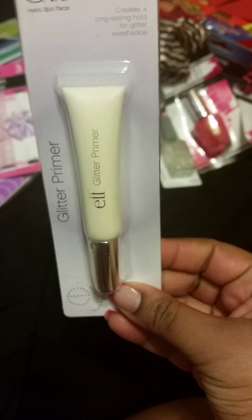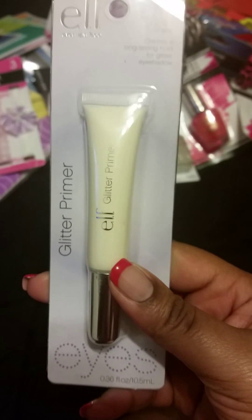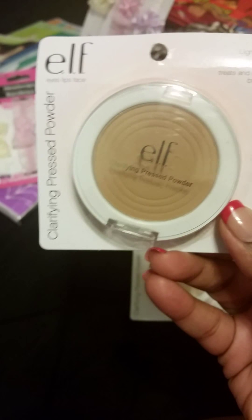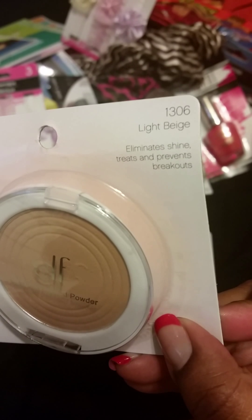I'm sure you guys have heard me mention the glitter primer by ELF that's been at Dollar Tree. I went ahead and grabbed one. I normally don't use glitter eyeshadow like that, but I did buy a couple little glitter shadows. Around the holidays — like Christmas and New Year's — if I have it on, I'll at least put this down first. And this is at Dollar Tree for a dollar.